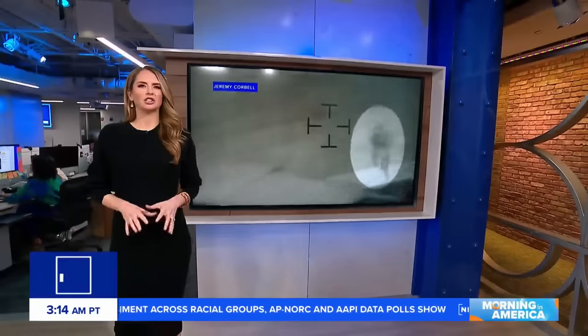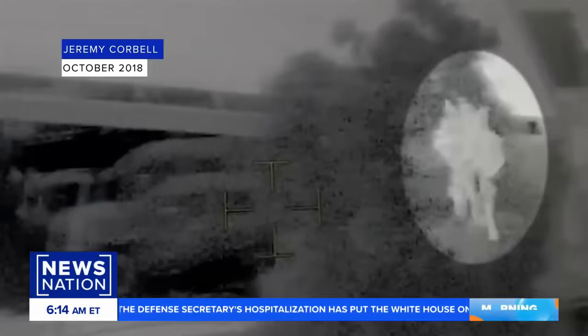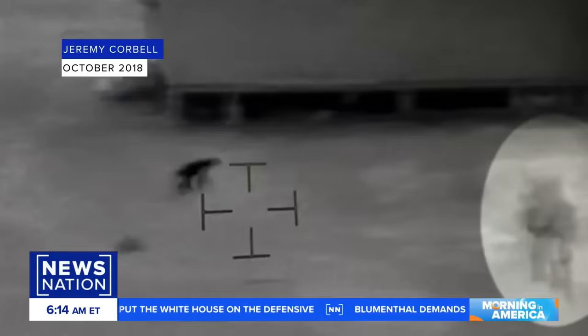There's a new video sending shockwaves throughout the UFO community. This footage was reportedly taken at a U.S. joint operations base in Iraq, showing what appears to be a jellyfish flying through the air — you can see it highlighted with these dangly legs. News Nation has not independently verified this footage. Xavier Walton joins us live. What more can you tell us about this strange object? What are experts saying?